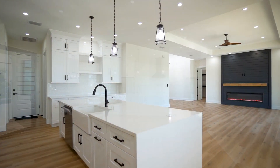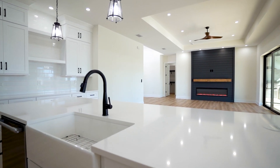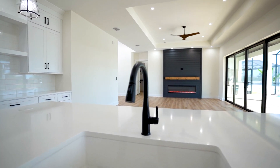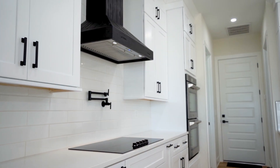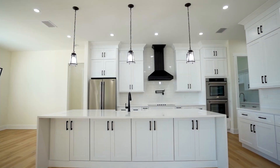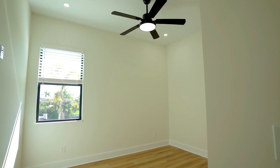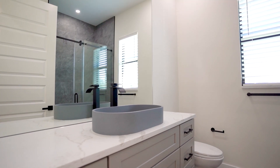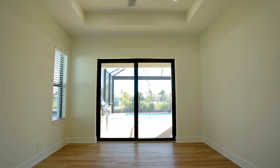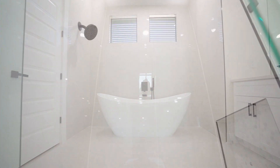The gourmet kitchen is a chef's delight, featuring top-of-the-line appliances, quartz countertops, and ample storage. Just imagine relaxing in the cozy living area, surrounded by natural light streaming in through the large hurricane-impact PGT windows. The Augusta model includes three spacious bedrooms and a den, providing comfort and privacy for everyone in the family. The master suite is a true sanctuary, with a luxurious en-suite bathroom featuring modern fixtures and a spa-like atmosphere.